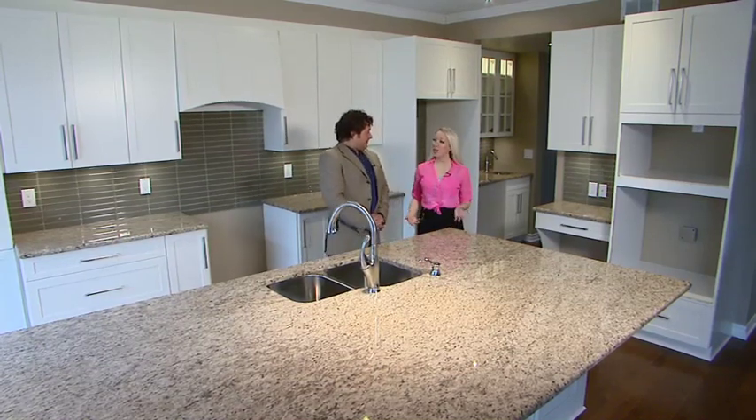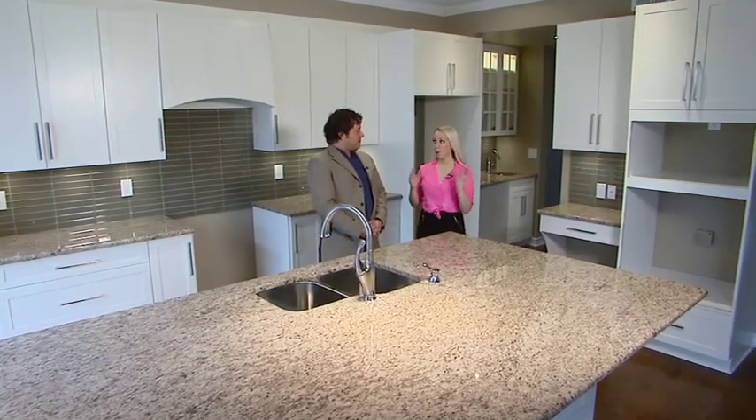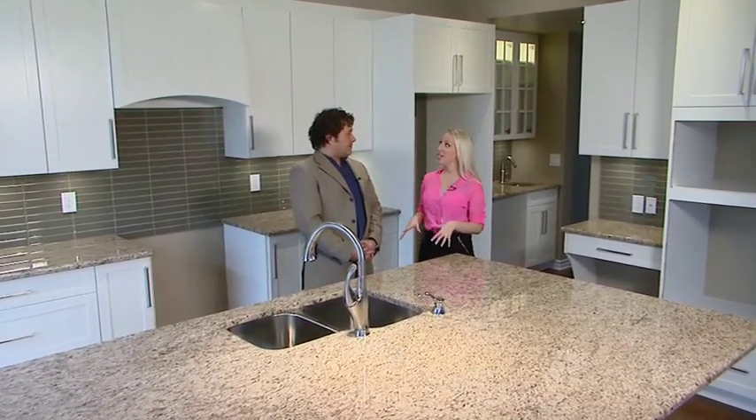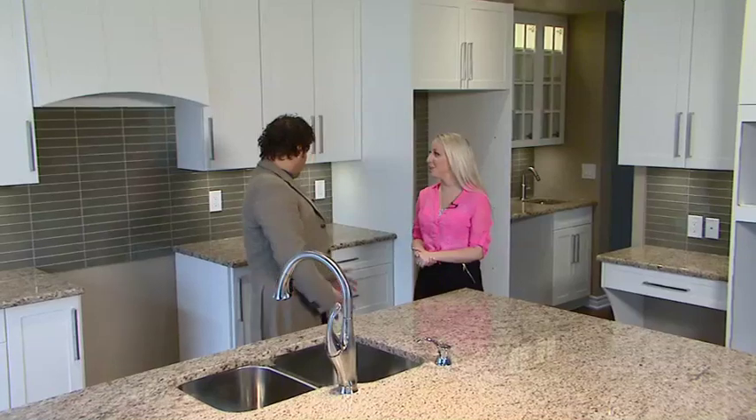We're in a Tamarack home. This home is called the Oxford. It's a home that we actually have for sale right now. It's beautiful — four bedrooms, four and a half bathrooms, and it's out on the conservation area. But I wanted to take you here today to show you the kitchen of this home, and specifically not just how beautiful it is, but some functionality aspects that you can do.